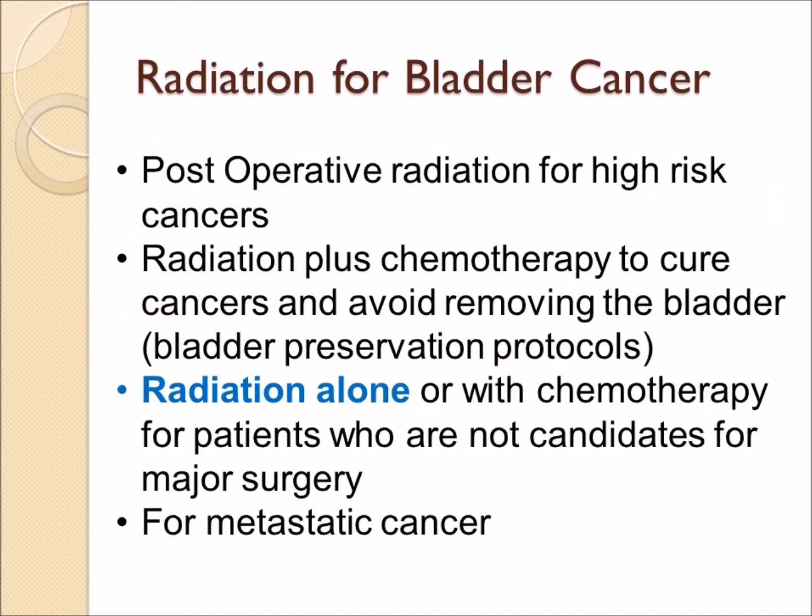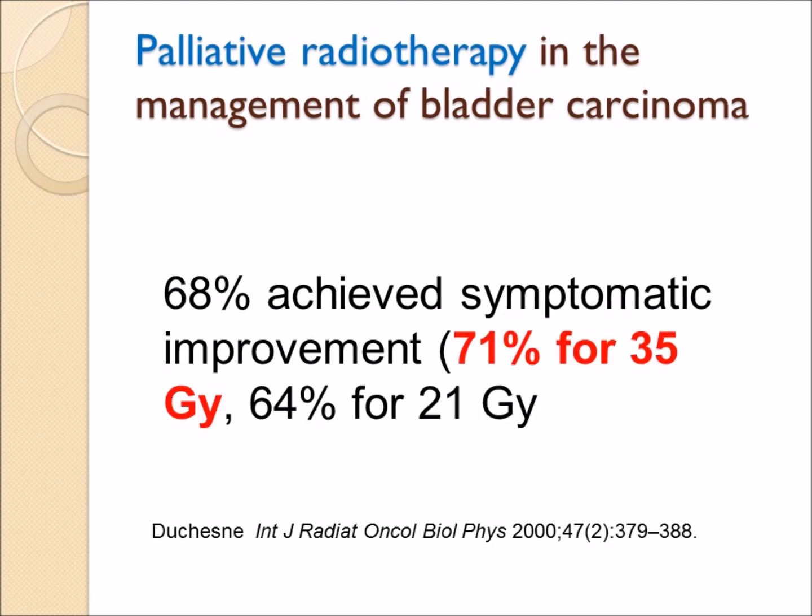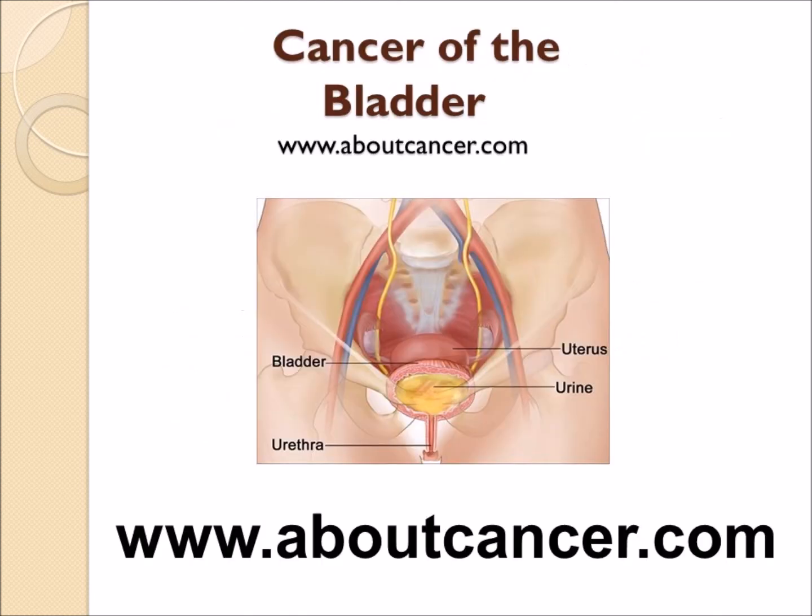For patients who are incurable, palliative radiation can be used to improve symptoms, with studies showing symptom response 71 percent of the time at higher doses. This is one of a series of videos that can be found on the website aboutcancer.com.